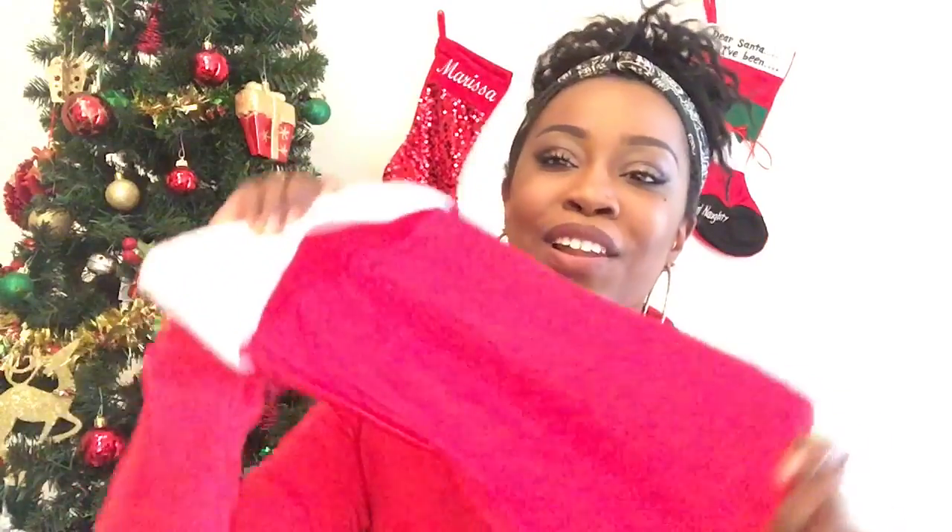What's up YouTube? So today I'm doing another video and today's video is all about stocking stuffers. These are a couple of gift ideas that I came up with that you can put inside of your stockings for your friends, family, or whatever the case may be. I picked up some affordable items this week that I wanted to share with you guys. So let's get right into this video.